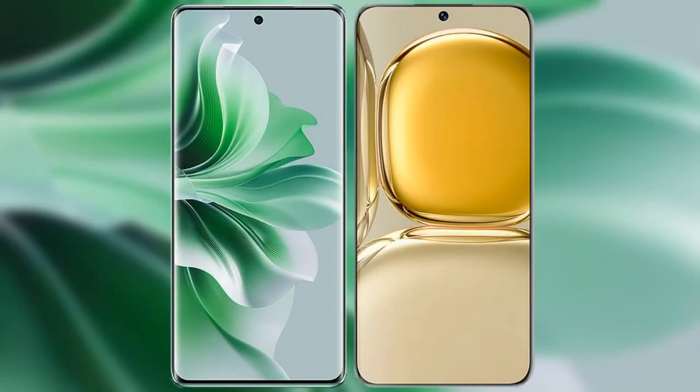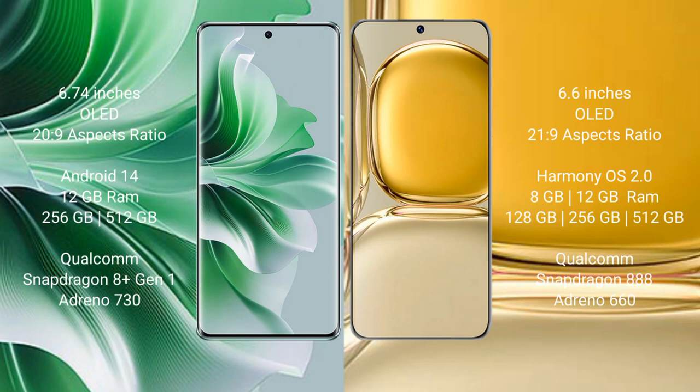I will compare the new OPPO Reno 11 Pro with Huawei P50 Pro. OPPO Reno 11 Pro comes with a 6.74-inch OLED display and resolution 2809. Huawei P50 Pro comes with a 6.6-inch OLED display and resolution 2809.